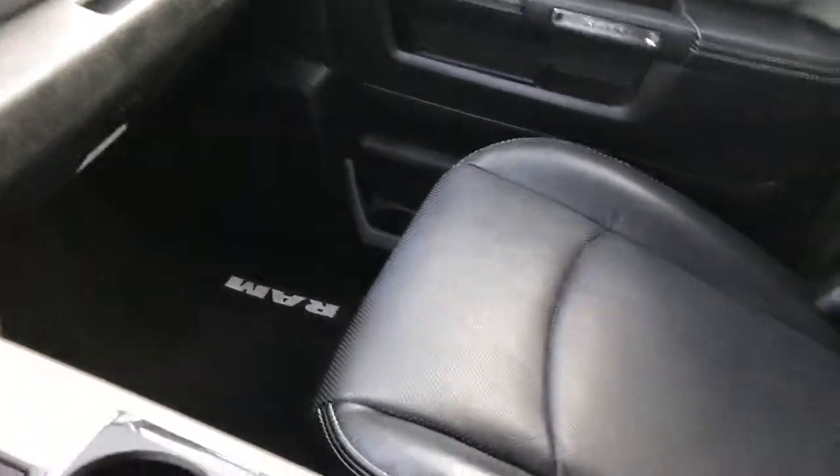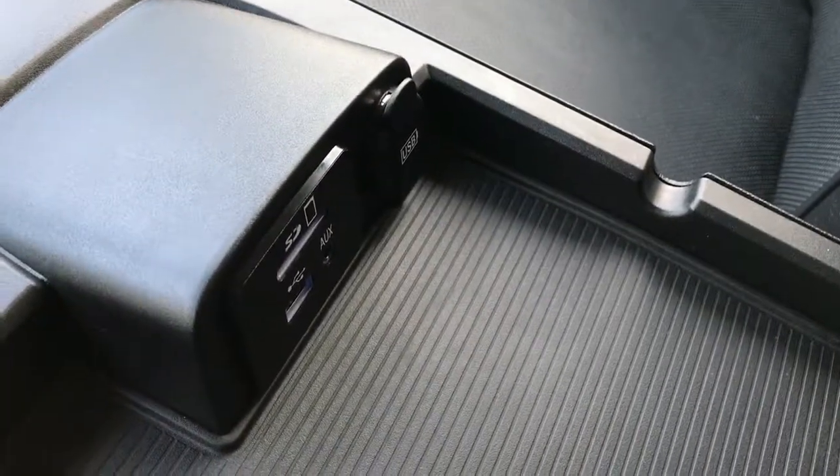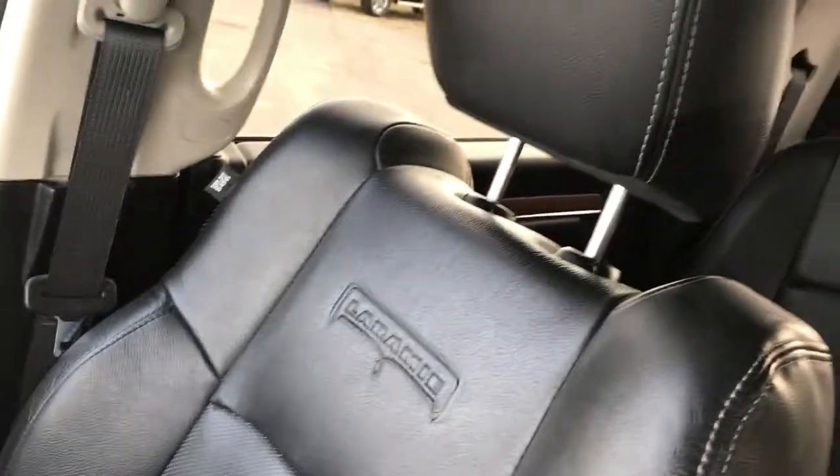You have the CD player in the center console, there's also a USB, AUX, and an SD card jack right there. Passenger seat is very clean as well — no rips or tears. This truck has never been smoked in, very clean, factory floor mat on that side.